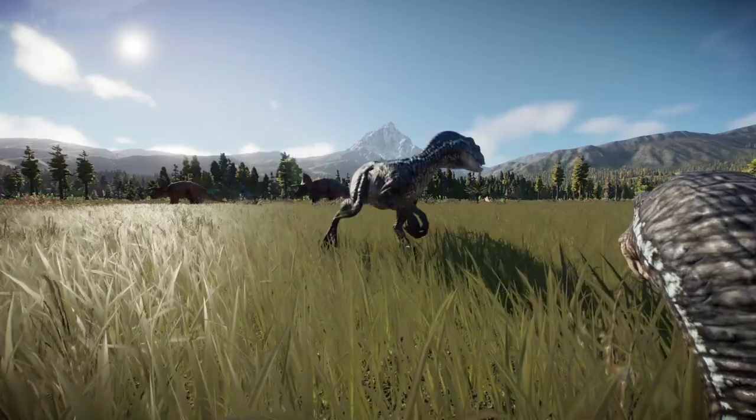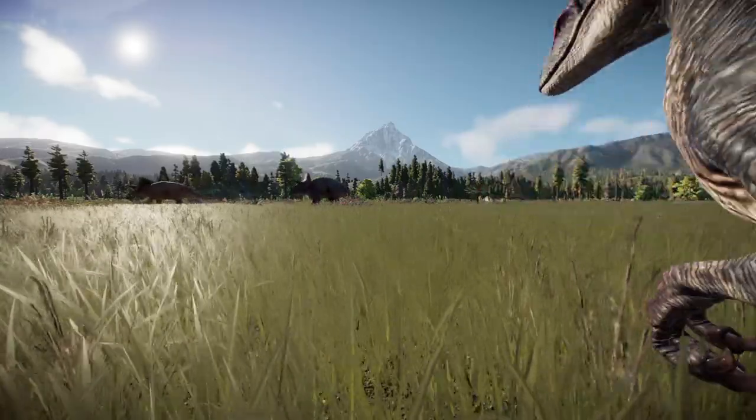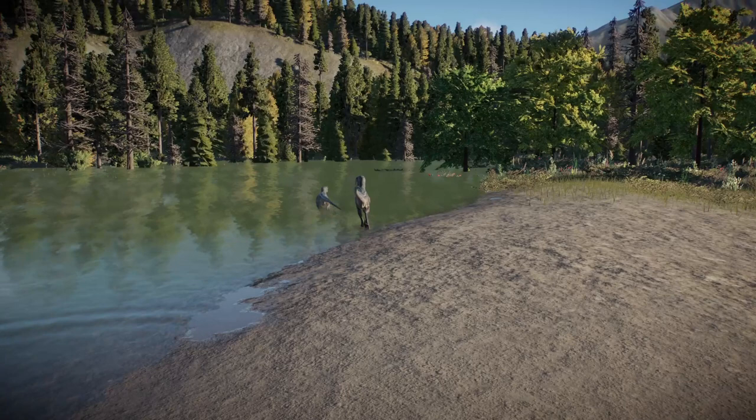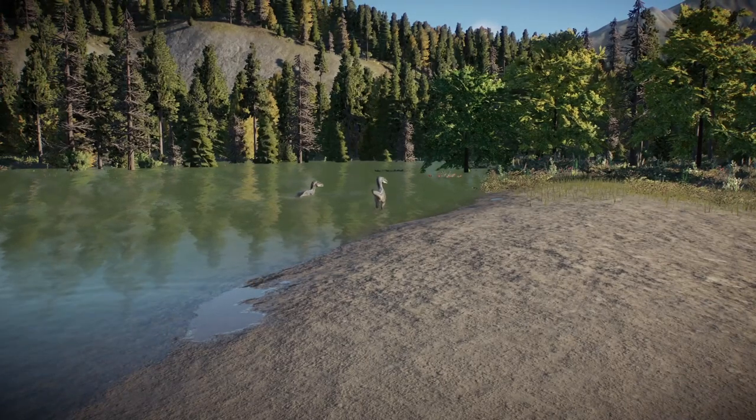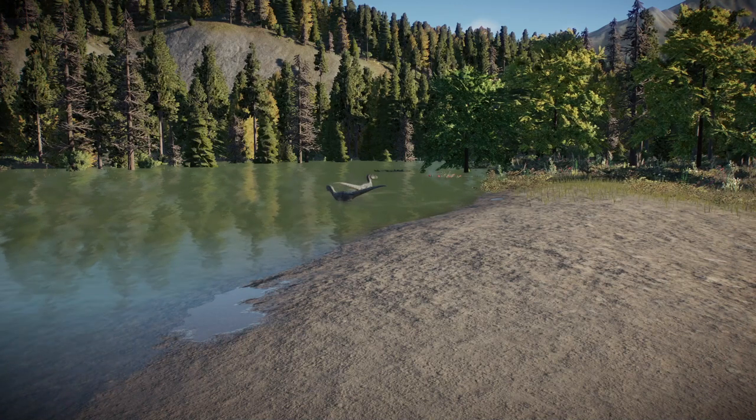Even this mating pair of Dakota Raptors pass freely through. They have been protecting their nest for weeks, and their young have finally hatched. They have returned to size up their prey, and are desperate to bring food back to their hatchlings.